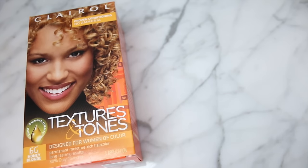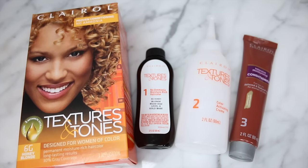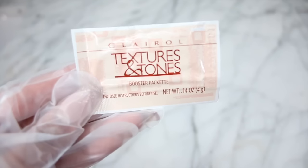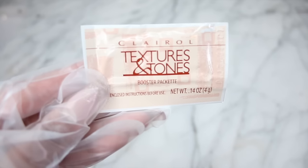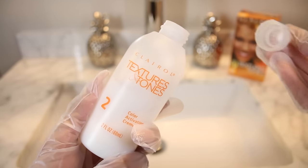I'll be using the color 6G Honey Blonde. Inside this color and conditioning system, you will get Step 1, which is the moisture-rich hair color; Step 2, the color-activating cream, which is already inside the applicator bottle; and Step 3, the Clairol Professional Intensive Moisturizing Conditioner. You also get some professional colorist gloves and the instructions. You'll also find a booster packet, which is going to help lift any existing color and give it some extra lifting power, especially if you have darker hair going lighter. Let's get started with Step 2, the Color Activator Cream.